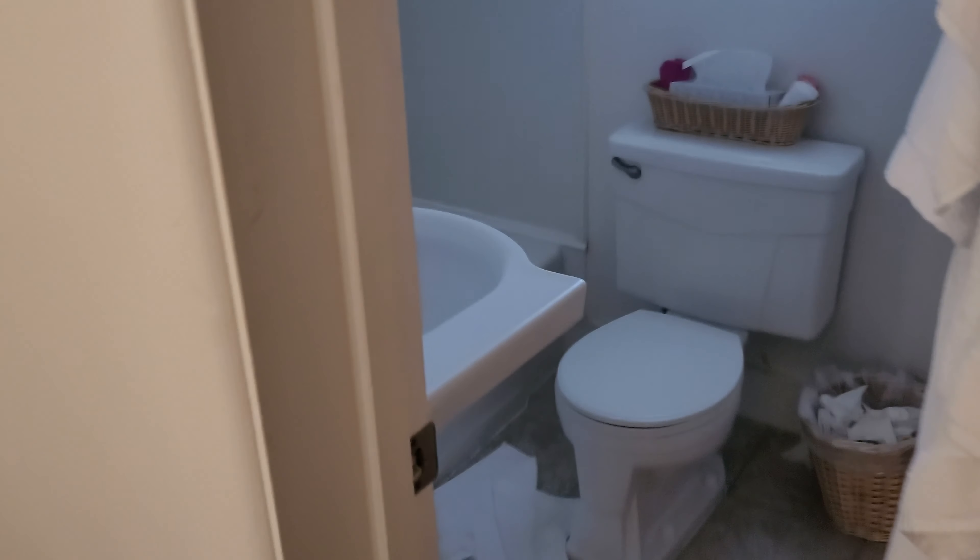This little closet space honestly feels like they should have just made it part of the bathroom. The bathroom is really small — expected — but the bathroom is probably my least favorite part, and I'll show you why.